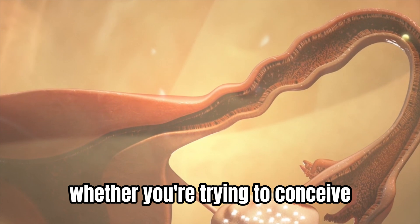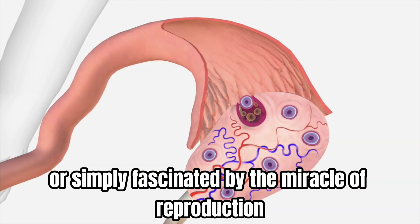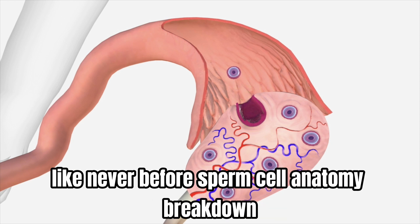Whether you're trying to conceive, studying human biology, or simply fascinated by the miracle of reproduction, this video will show you the science behind pregnancy like never before.